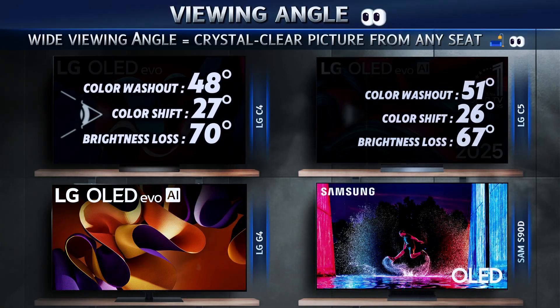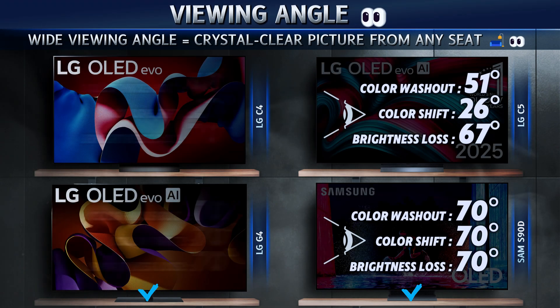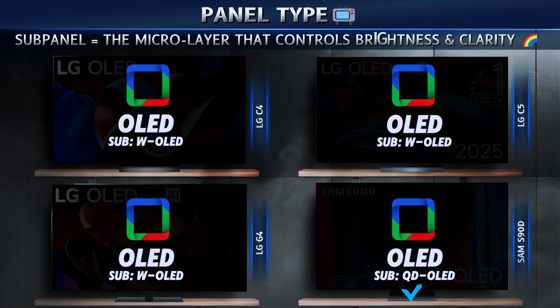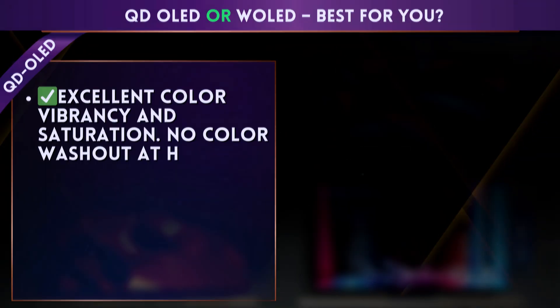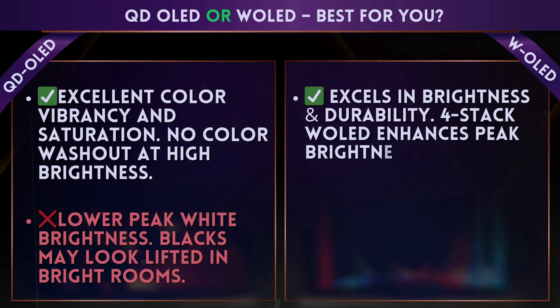And here's the truth: most reviewers and salespeople don't share these crucial details with you. So stick around, because by the end you'll know exactly which TV deserves your investment. Stay tuned till the end to check out the real-life tested scores.